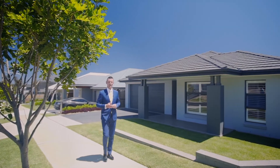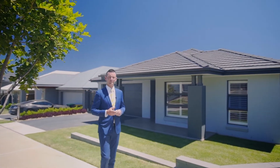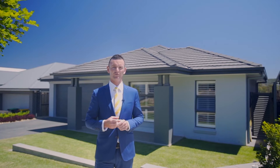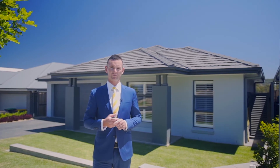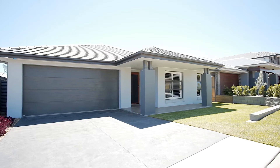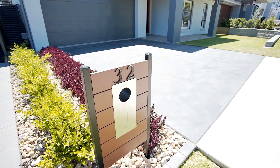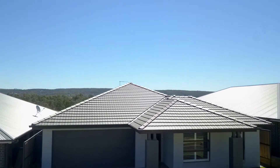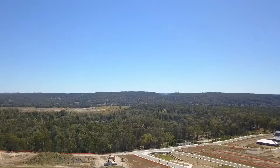A high set position in a brand new estate, uninterrupted mountain views and awesome street appeal. I'm Robert Norgate from Ray White Nepean Group. Welcome to 32 Frontier Street, Glenmore Park. Perfectly positioned high on the hill in the estate's most recent release, Mulgoa Rise, this spectacular family home will absolutely meet and exceed any genuine buyer's expectations.